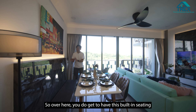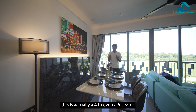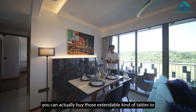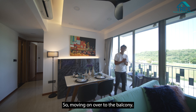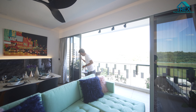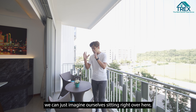Heading over to the dining area — there's a built-in seating that comes with cove lighting and storage space located just below with soft closing. This can seat four to even six people, and if you want to host a big gathering you can buy an extendable table to host your friends and family. Moving on over to the balcony.